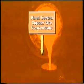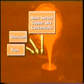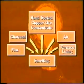First, the hand-sorted copper ore concentrate, together with charcoal and flux, was loaded into the furnace for smelting. Air blasts from bellows brought the temperature up to melting point, and bits of the furnace lining would get mixed into the melt.